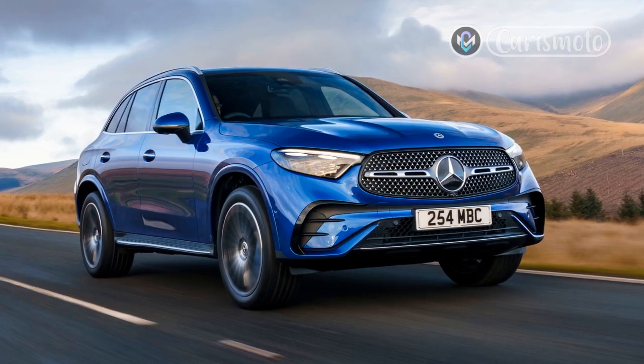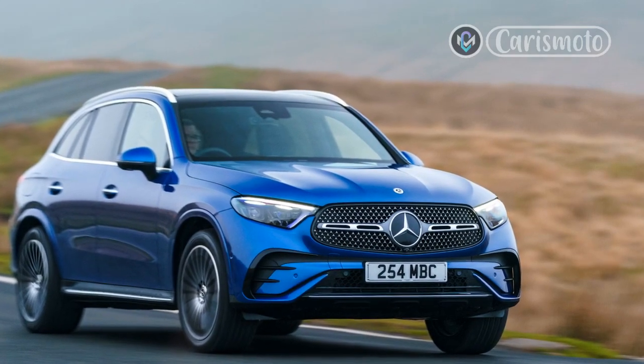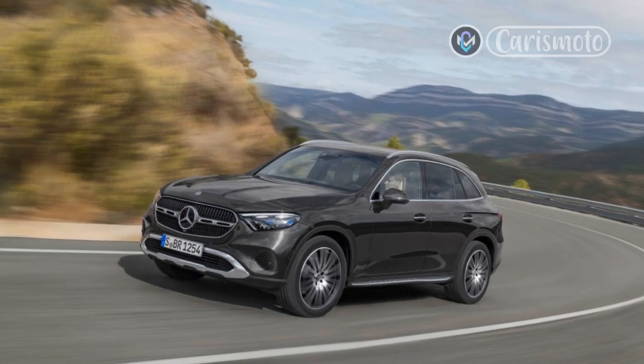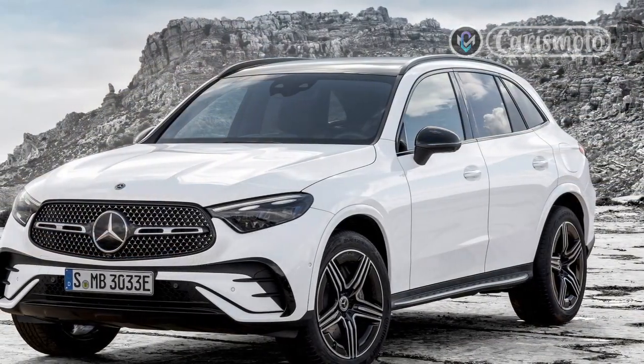Why mess with success, then? With so much riding on its popularity, the redesigned 2023 Mercedes-Benz GLC 300 doesn't take too many risks. The second-generation model — third, if you count the boxy GLK — retains a swooping form factor, modernized in detail instead of concept.